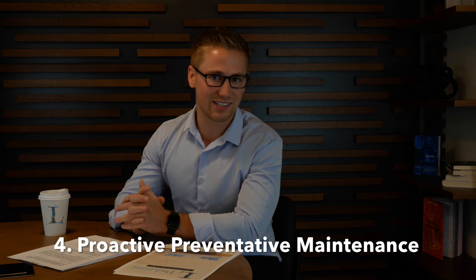Number four: proactive preventative maintenance. Your property should be inspected periodically, and any maintenance requests or reports should be addressed quickly by licensed, bonded, and insured professionals.